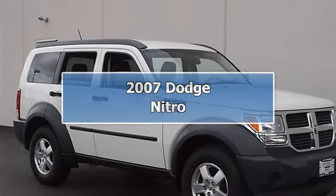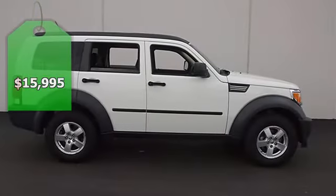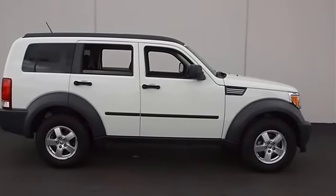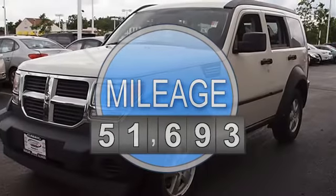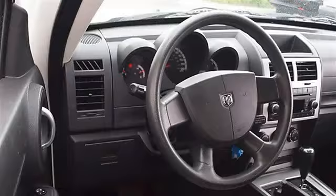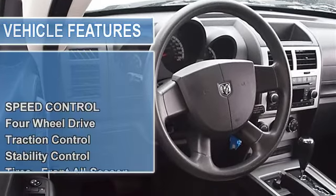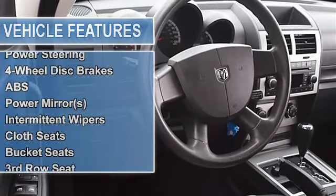2007 Dodge Nitro Sport Utility. This vehicle features the following equipment: automatic, gas 5.6, 3.7L 226. 4WD 24BS XT Customer Preferred Order Selection Package, including 3.7L 56 Engine, 4-Speed Auto VLP Transmission, and 16x6.5 Aluminum Wheels.